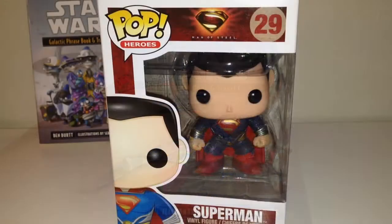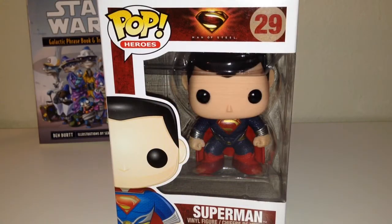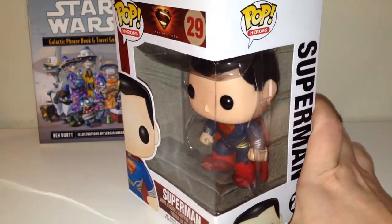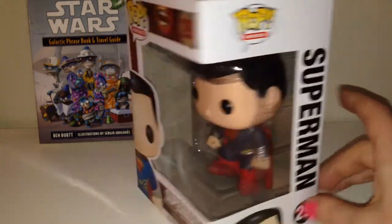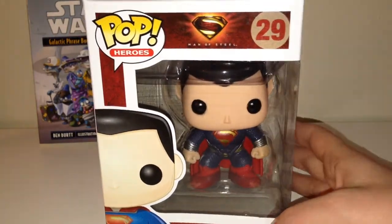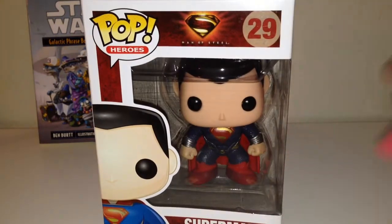The next thing I got is a Superman Pop Heroes figure, and I am so excited for this. I have never owned any of these and I always see them. They're usually quite expensive, so I was really happy to get this in my Loot Crate.